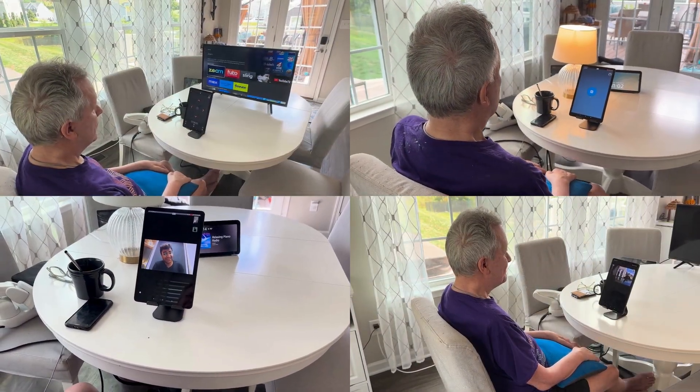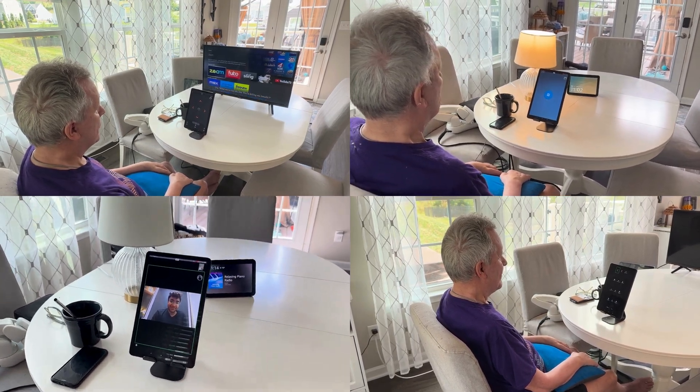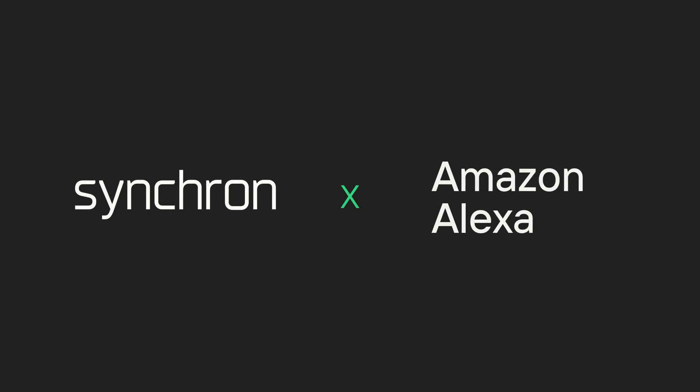By integrating with Amazon Alexa's accessible ecosystem, Synchron BCI users can control their environment, enjoy entertainment, and access a wide variety of applications and technologies. Synchron and Amazon Alexa.